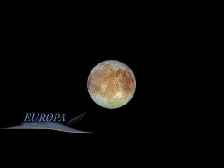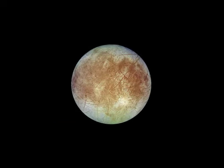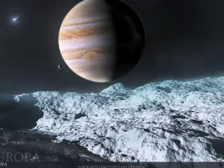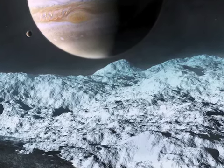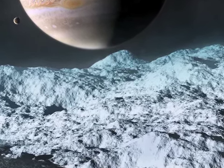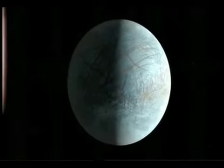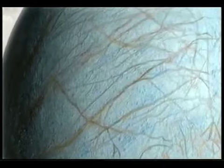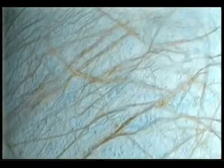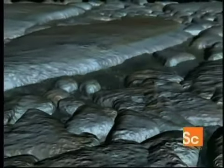The second Galilean moon is Europa. It is the smallest of the four moons and about the size of Earth's moon. Europa's surface is mostly reflective ice with darker patches and streaks of rocky material. The ice forms a crust covering the entire moon to a depth of 62 miles. The surface is almost devoid of volcanoes and impact craters, making it one of the smoothest objects in the solar system. This may be because geysers of liquid reach the surface and then freeze, filling craters and renewing the surface with fresh ice.